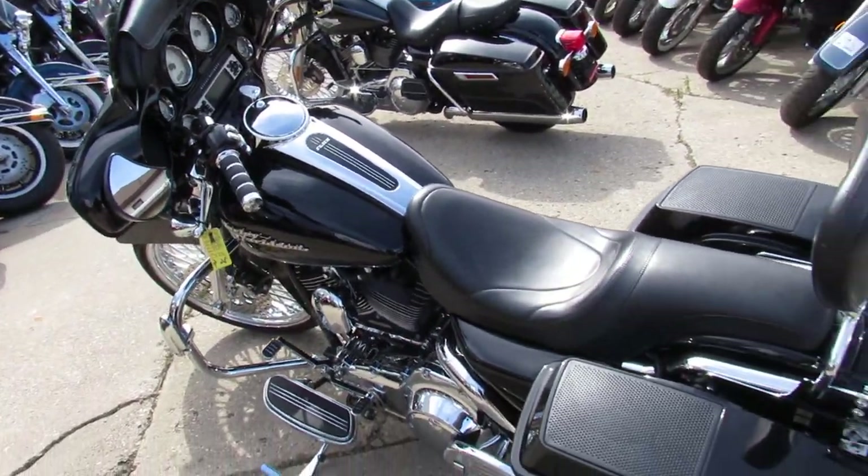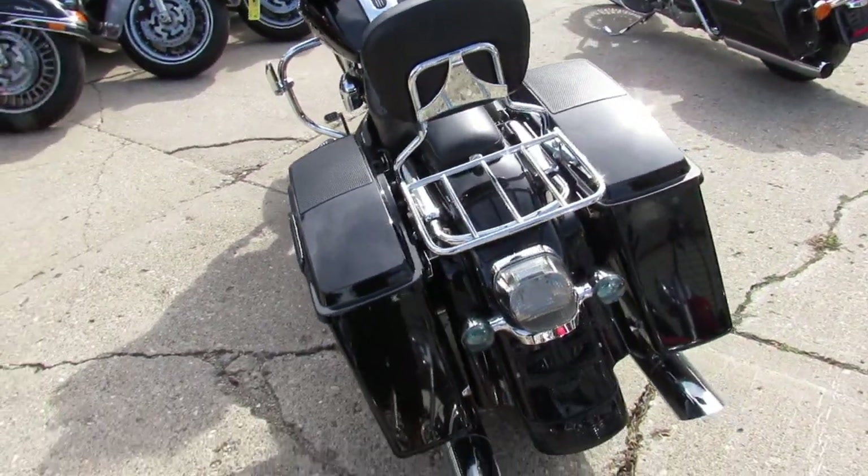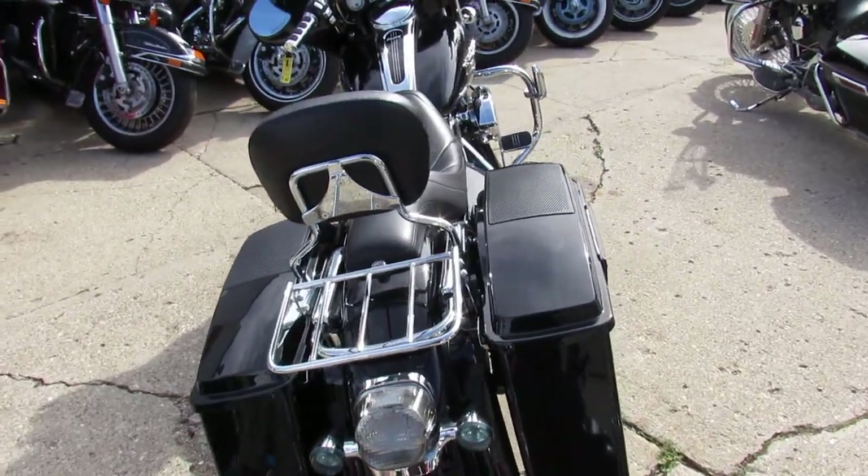Turn heads everywhere you go — this bike will definitely do it. Crank up the tunes and hit the road, only $15,999.